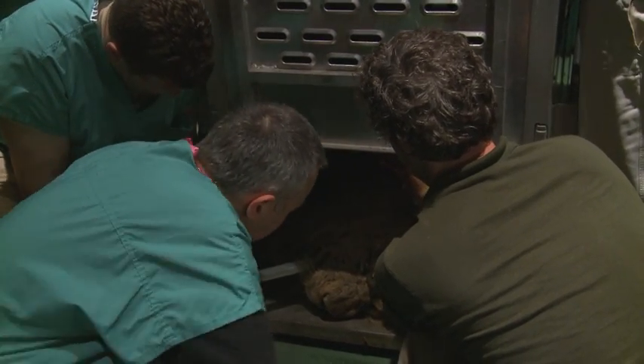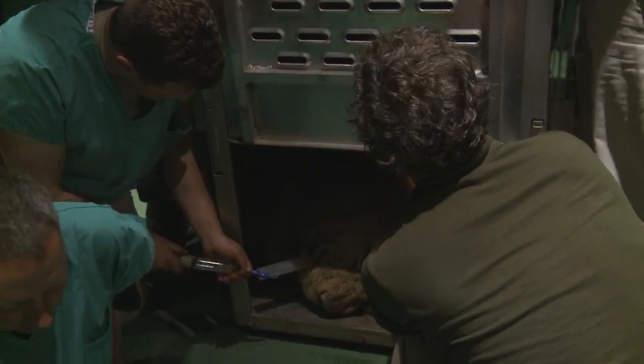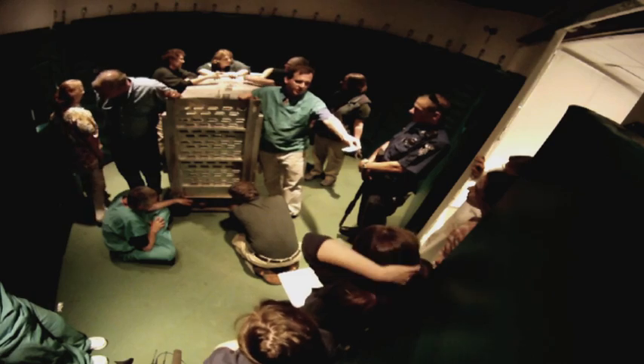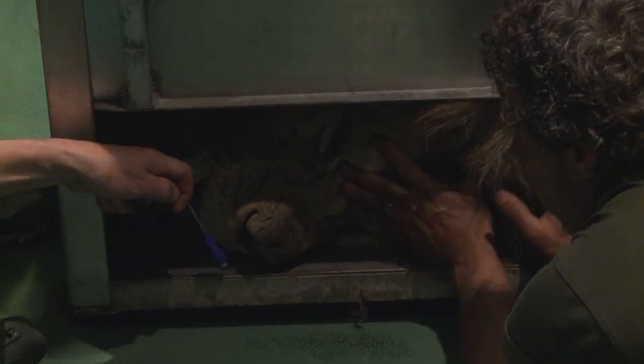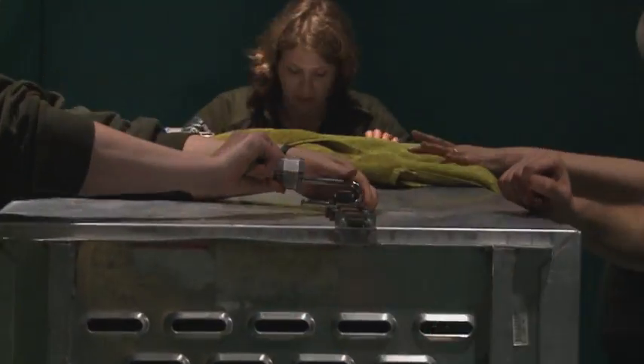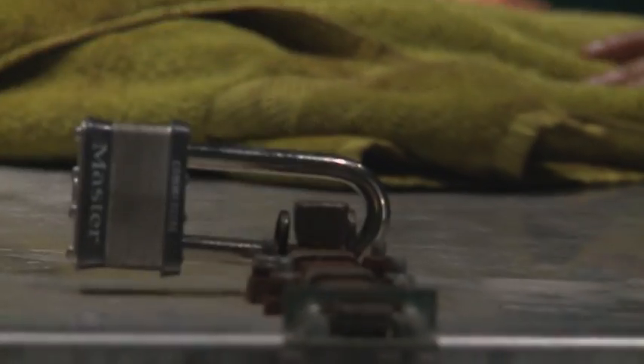We are still awaiting some blood results. We did not see anything abnormal on the ultrasound, but we are still waiting for the blood work to see if he has an infection, a viral infection, or something else that could cause it. But at this time, with what we are seeing, we are going to start him on some treatments. He is secure.